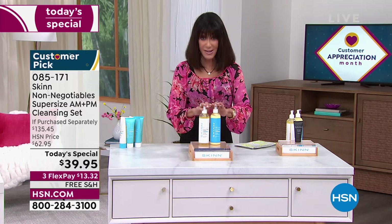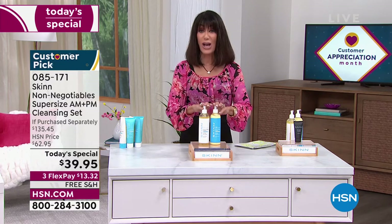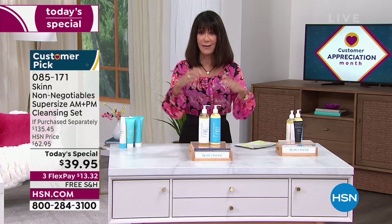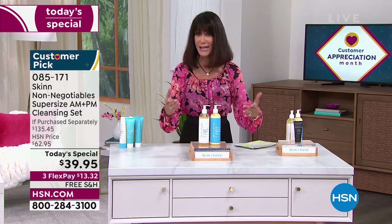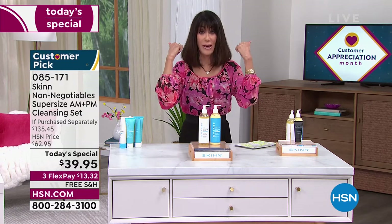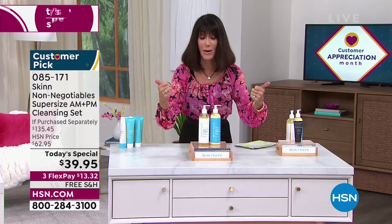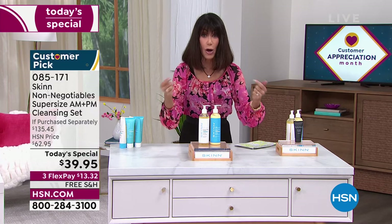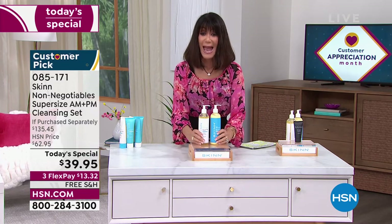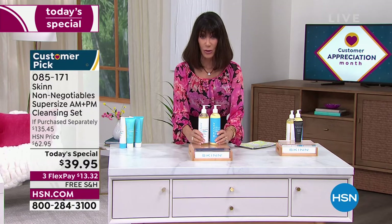Number one, it is exclusive. It's not only the first time for us as a Today's Special, but Dimitri — who is on nine networks in 15 countries — has offered this as the best value around the world. It's always the number one seller, always had the fastest sellout. We never had it before. This is the first time, and it's one day and one day only.